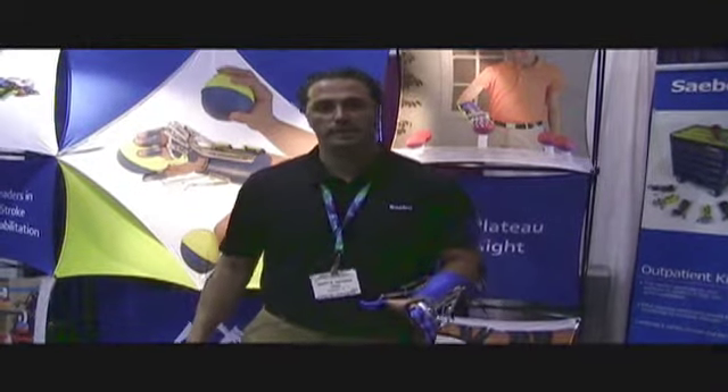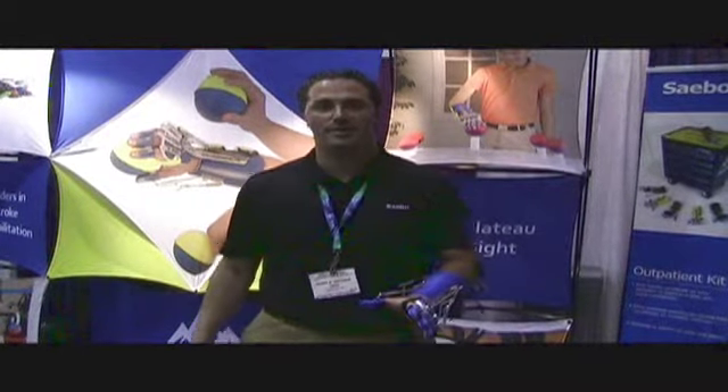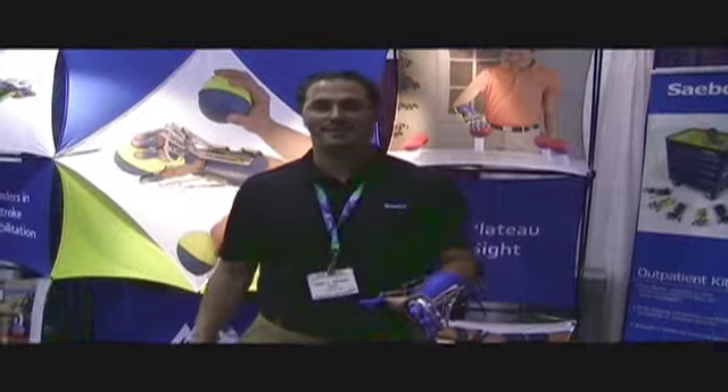All of our products are reimbursed through Medicare. For more information, please visit us online at www.sabo.com. Thank you.